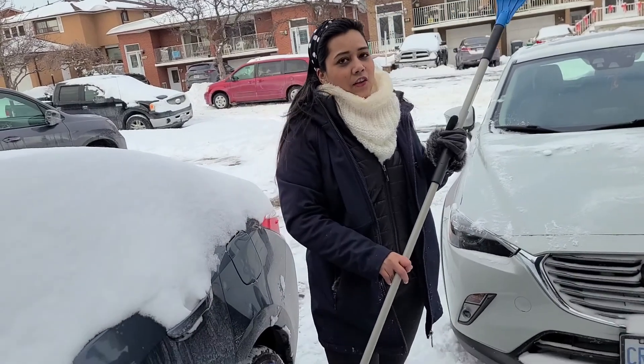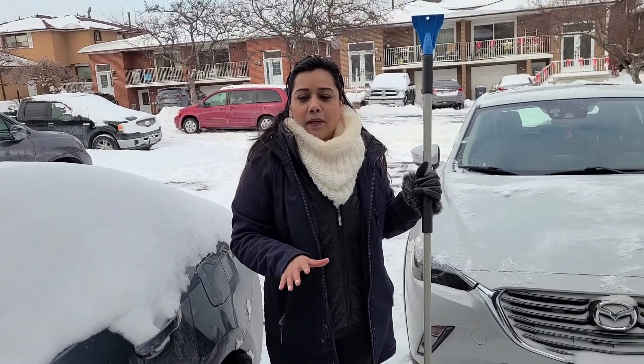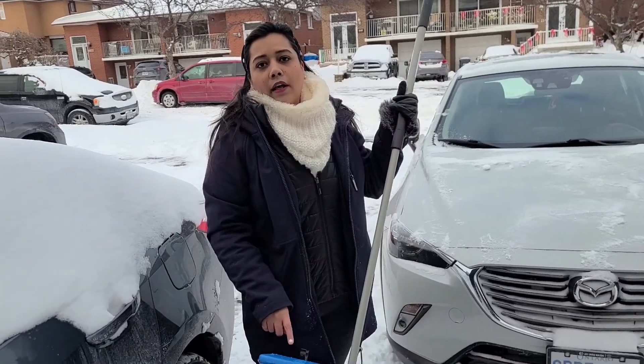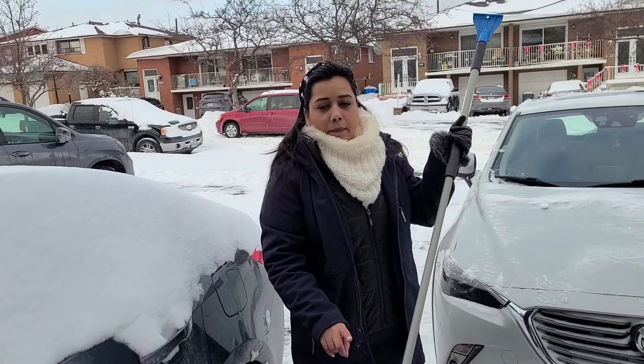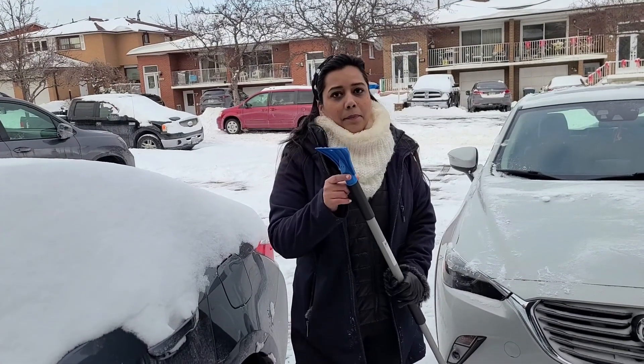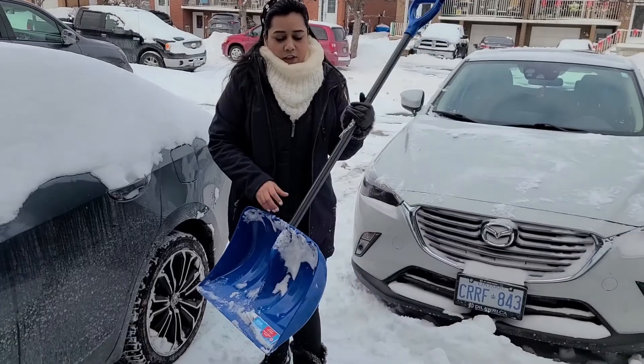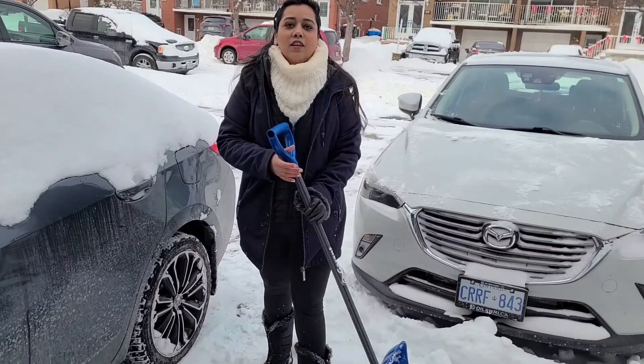So the first essential thing is your windshield cover — very important. Second is your brush and ice scraper. There are many brands available, quite cheap too. This one is Snow Joe, which is a little more expensive. Both the brush and ice scraper are very important. Third, you need a shovel.